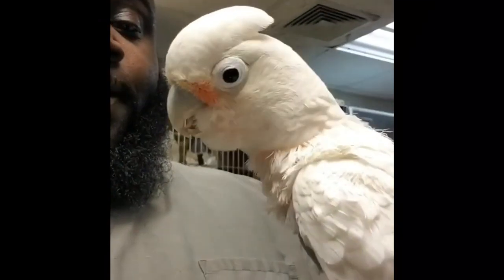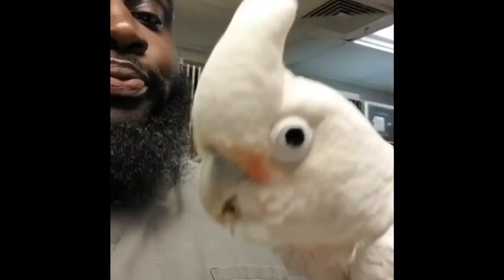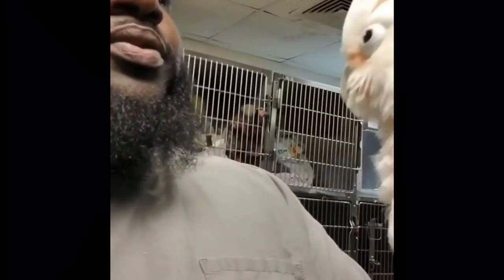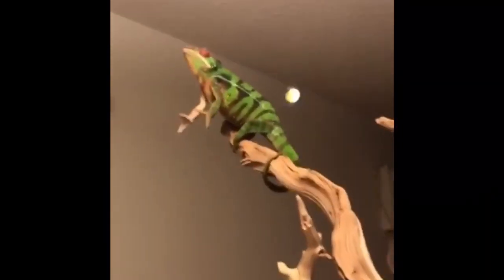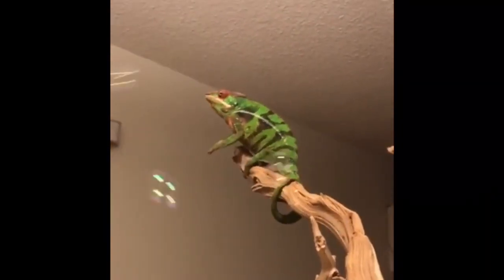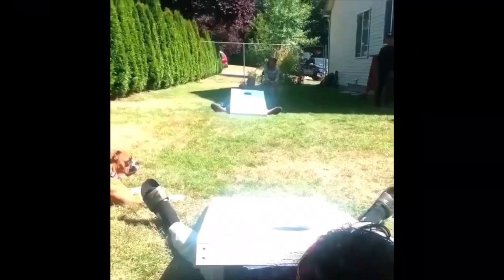This parrot and its owner make a rap song together. This is literally the weirdest song — and that's the weirdest laugh I've ever heard.